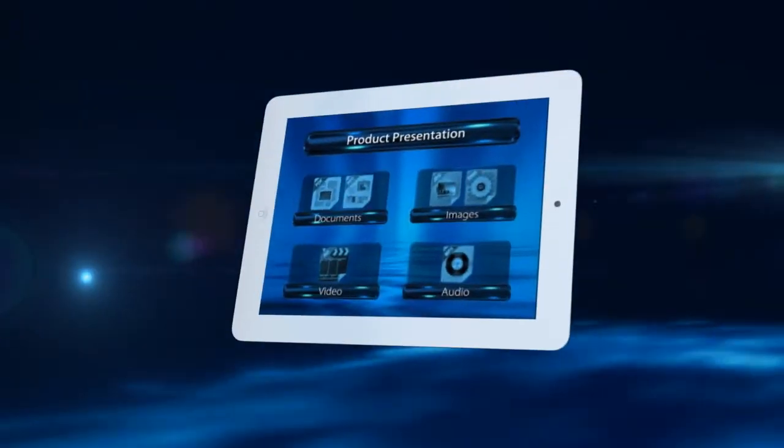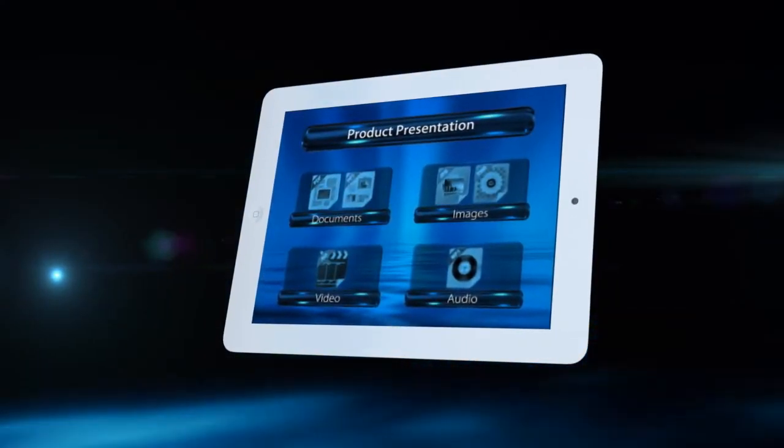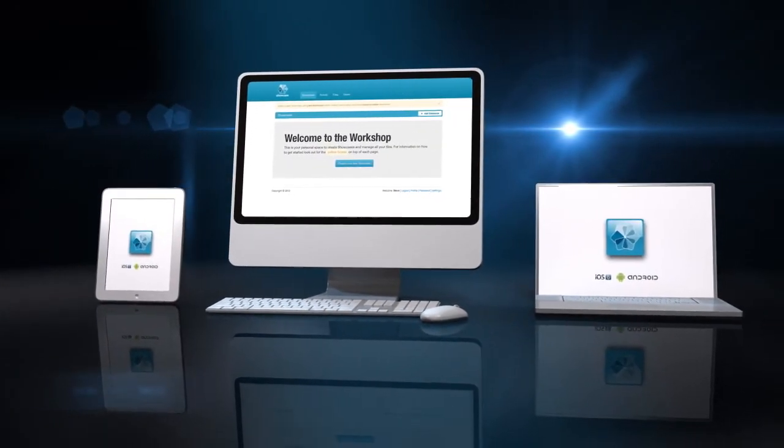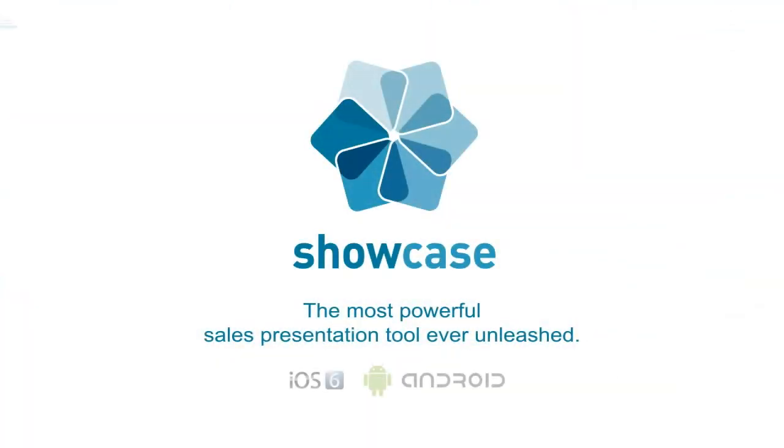The simplicity of Showcase meant Steve could take a complex process and make it easy. It saved him money and made his team more effective. Showcase — the most powerful sales presentation tool ever unleashed.